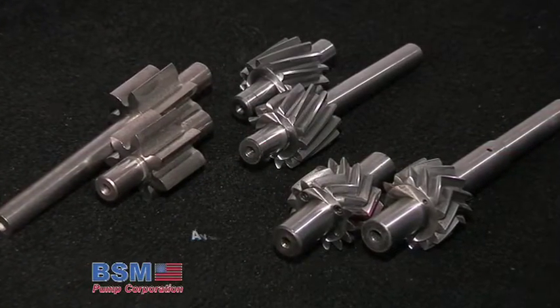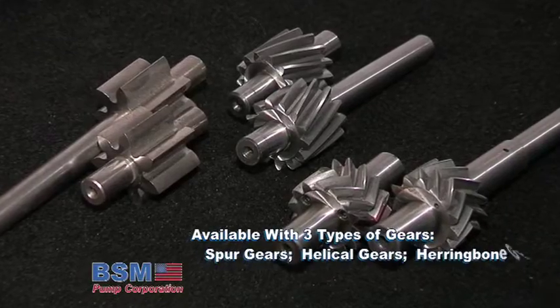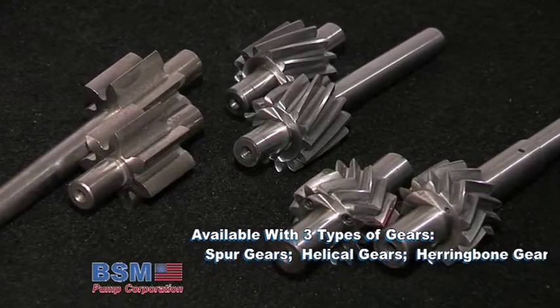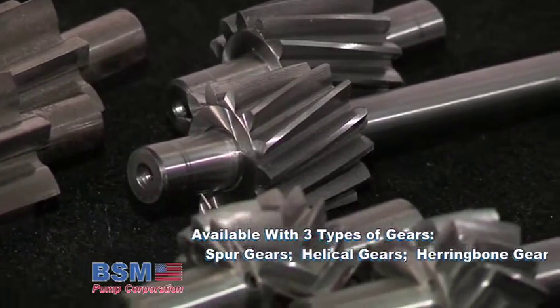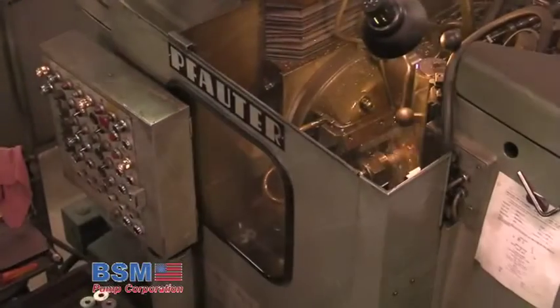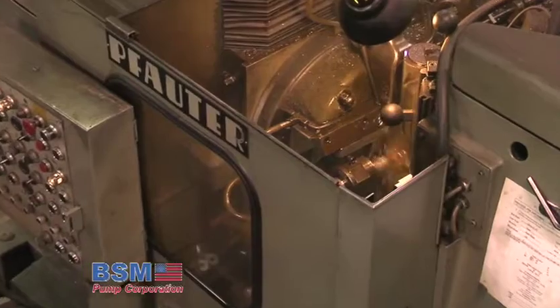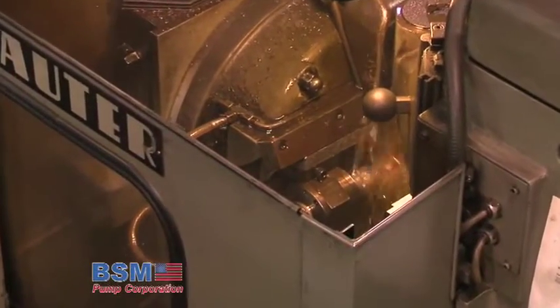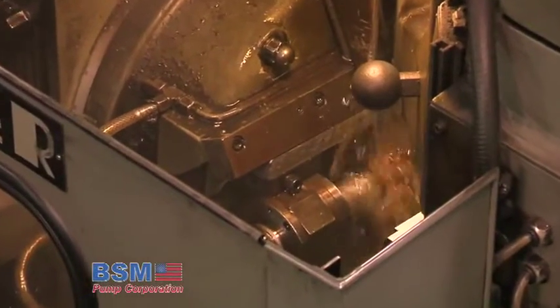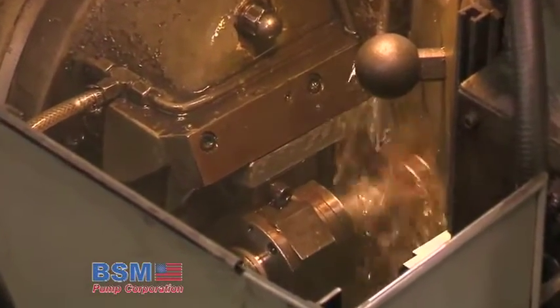BSM Pump Corporation offers three types of gears: spur gears, helical gears and herringbone gears, providing the flexibility needed to handle a broad range of applications. Spur gears are rugged and accurately cut, making them a favorite in machine hydraulic drives, lubrication and coolant applications, as well as in many other industries including textile, printing and plastic.